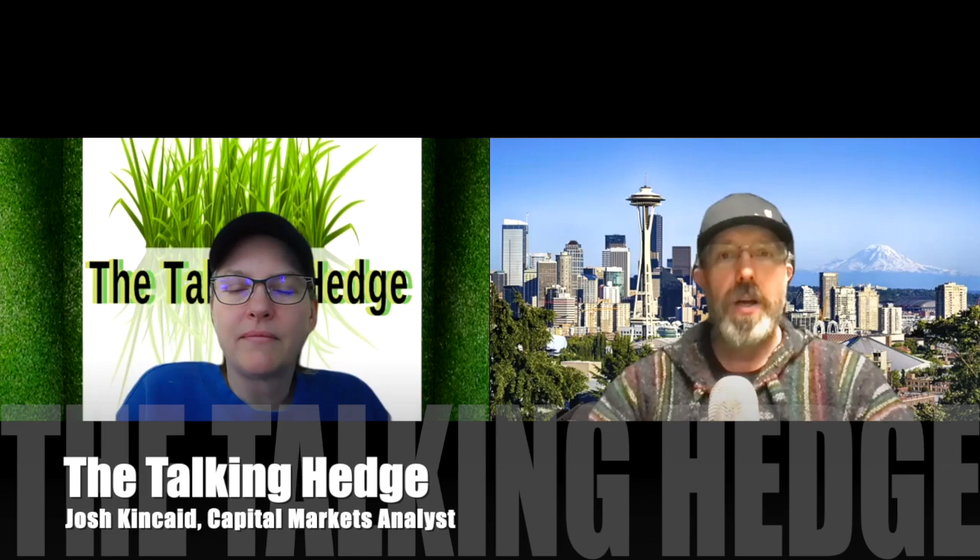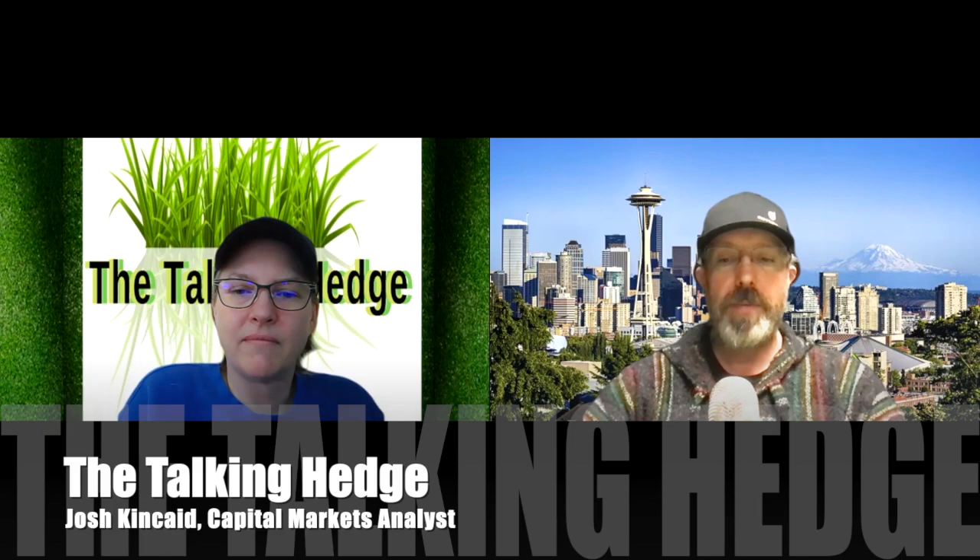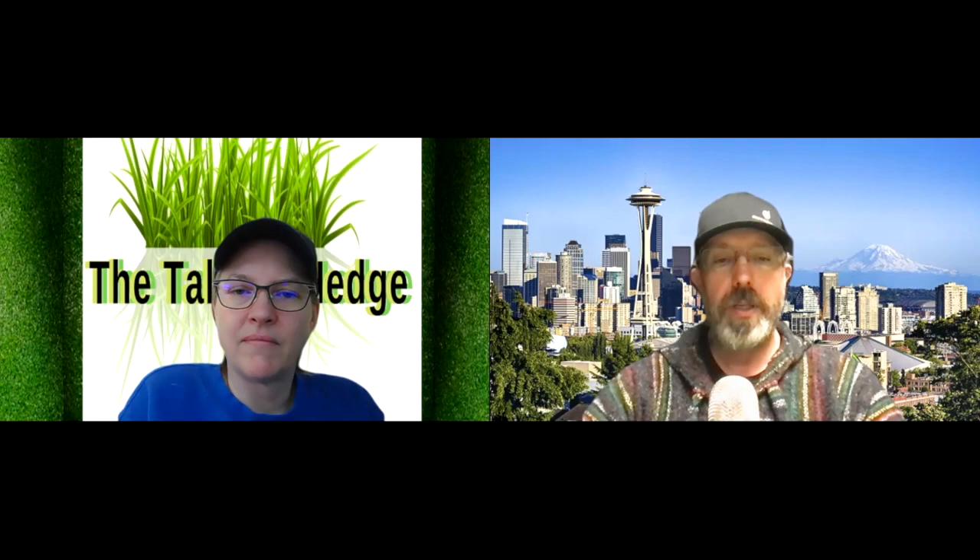Welcome back to the Talking Hedge. I'm Josh Kinkade, capital markets analyst and host of your cannabis business podcast. Today we're going to take a look at Cresco Labs' pitch deck and give our seven tips to a successful investment deck. To help us do that is Katrina Glogowski, angel investor and attorney. Katrina, thanks for being back on the podcast.